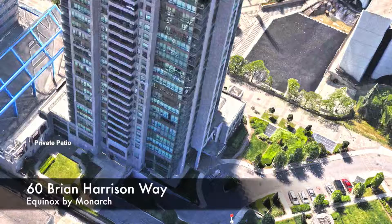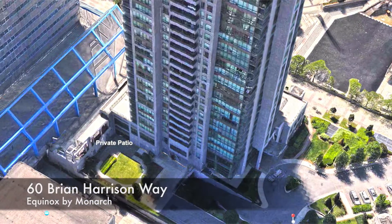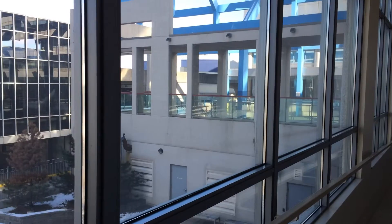Fifth, I would go with 60 Brian Harrison Way because of the catwalk on the second floor out to Scarborough Town Center.